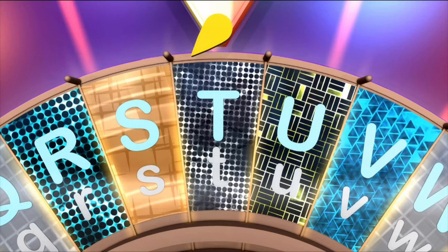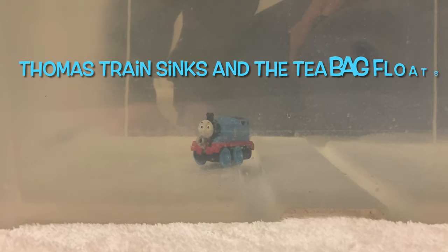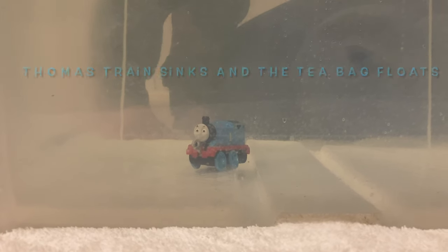It's a tea bag. Tea bag starts with the letter T. And look what else starts with the letter T — it's Thomas Train. Thomas Train sinks. And the tea bag floats.